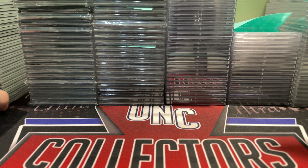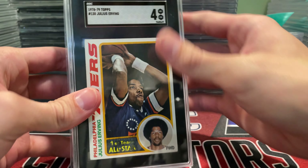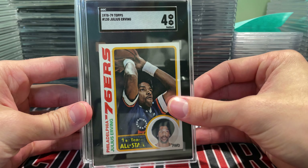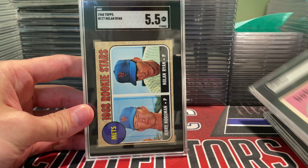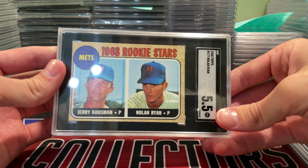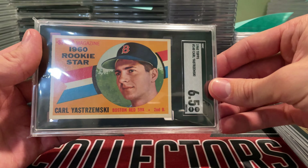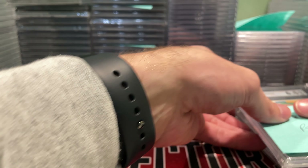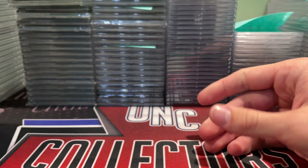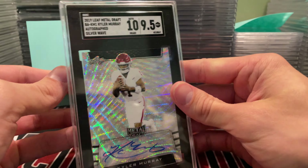Next up we've got some really cool vintage for Coach Pat. He sent in some awesome stuff — a '78/'79 Julius Erving in a 4, a '59 Bob Gibson in a 6, a Nolan Ryan in a 5.5 — sick card. And a Carl Yastrzemski in a 6.5. I've probably graded about 30 or 40 Nolan Ryan rookies at this point, and 5.5 is pretty strong, so that was cool.